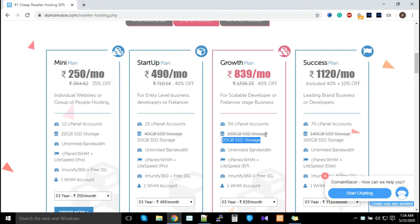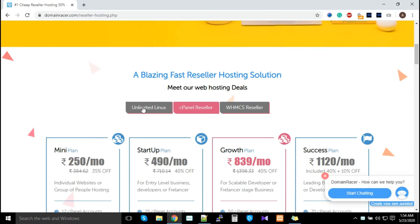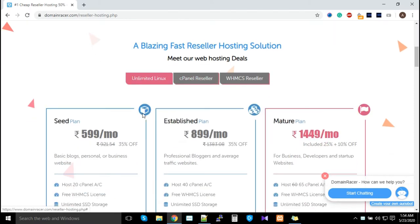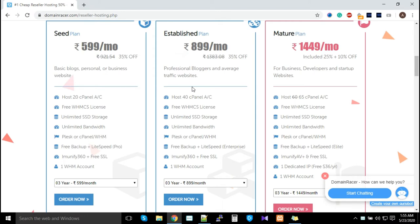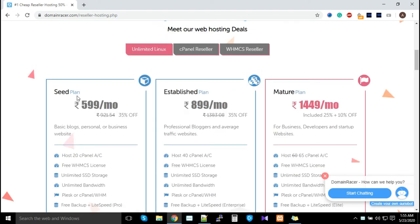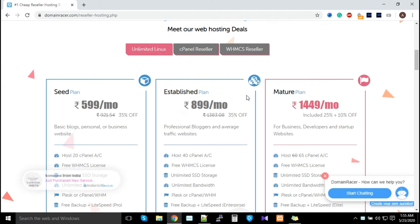If you want to give cPanel access to your customers, then the Unlimited Linux and WHM reseller plans are the best options. Both are actually the same plans — we listed them separately to avoid confusion. These three plans come with unlimited SSD storage and unlimited bandwidth, plus 40 cPanel accounts.